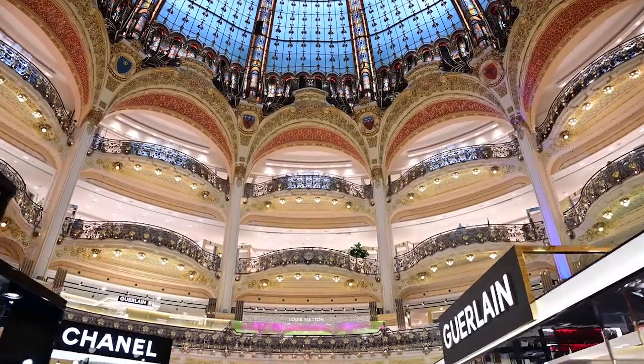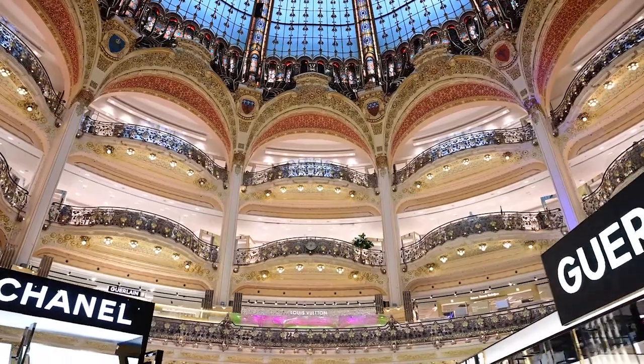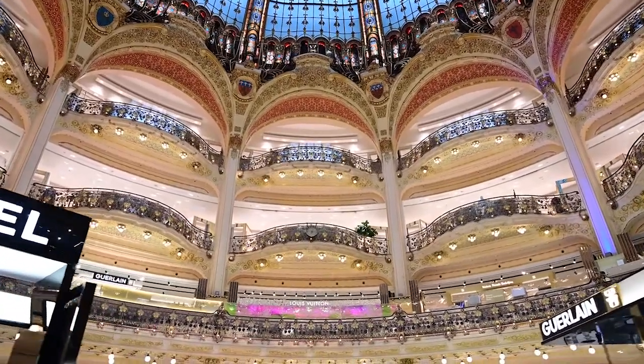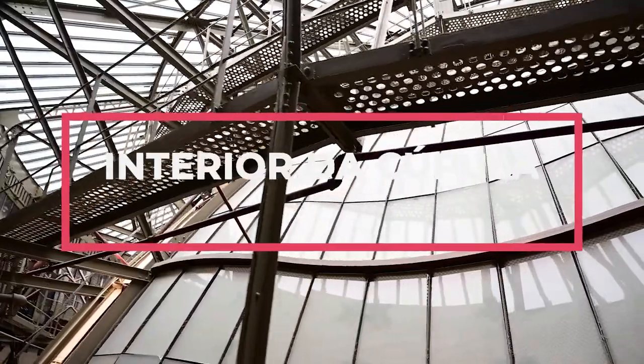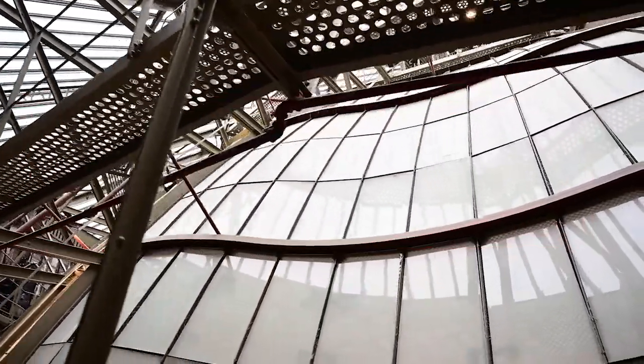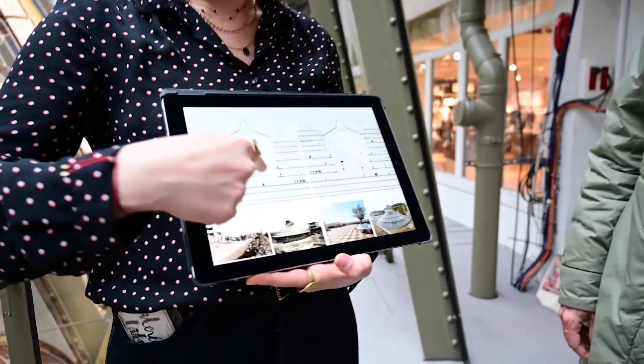Na época da inauguração da cúpula, o espaço no térreo era usado também para eventos e apresentações. Graças à sua fabricação industrial, a cúpula foi instalada em somente seis meses, um recorde para a época.